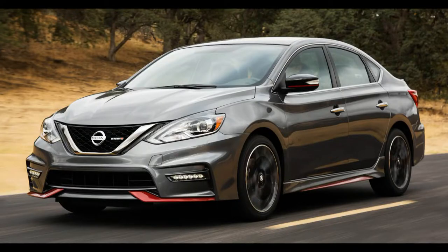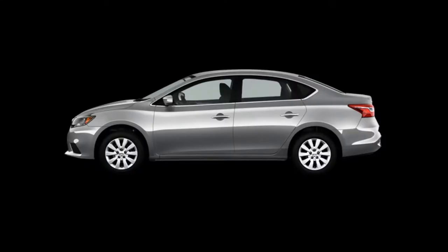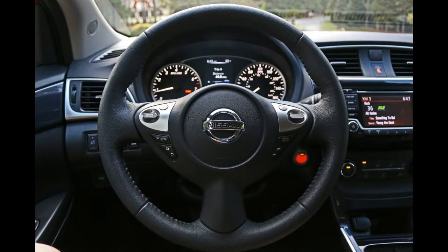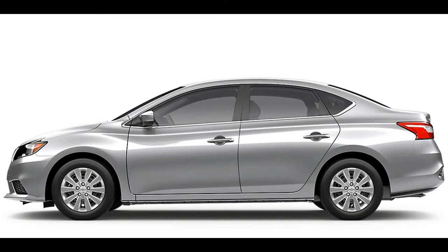The standard 2017 Nissan Sentra is available in 4 trim levels including S, SV, SR, and SL. Power for the standard models comes from a 1.8-liter I4 rated 124 horsepower and 125 pound-feet of torque. The base S model is available with a 6-speed manual or Xtronic CVT, while all other trims come with the CVT standard.